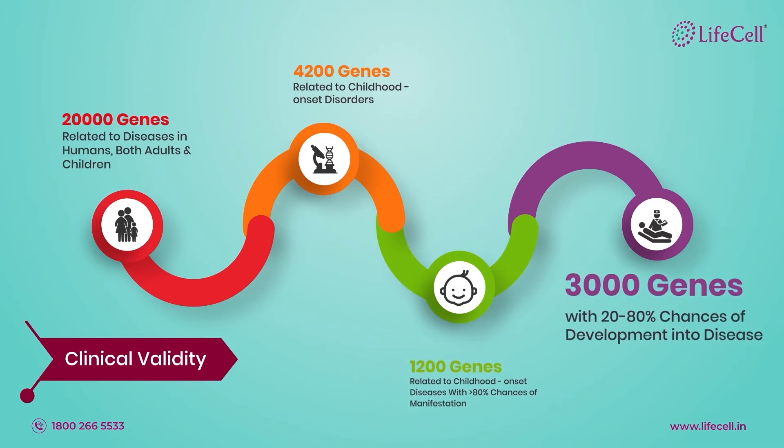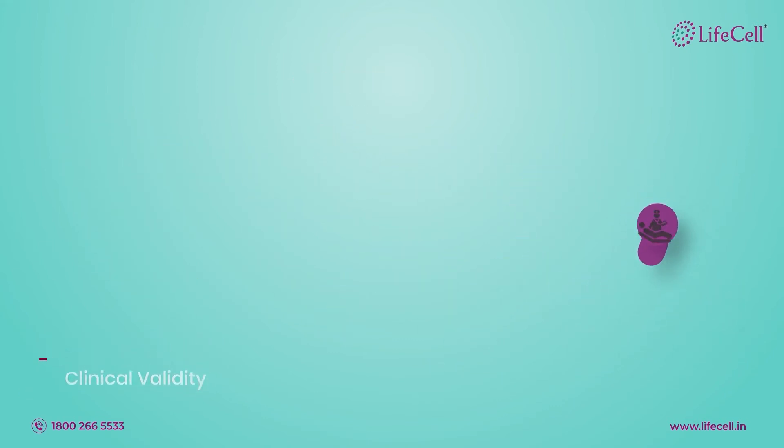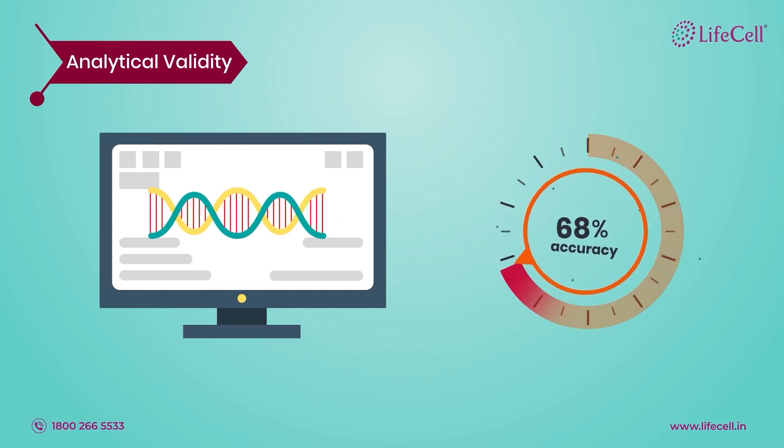In sick children, it reports on the remaining 3,000 genes with a lower chance of manifestation. It uses advanced next-generation sequencing technology to obtain sequencing data with greater than 95% accuracy.